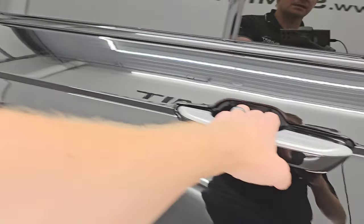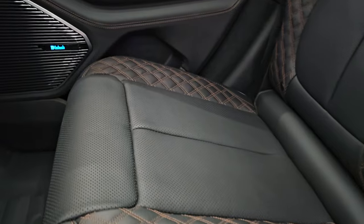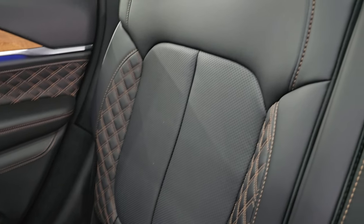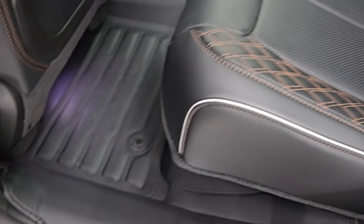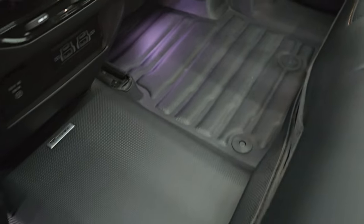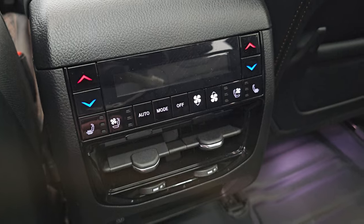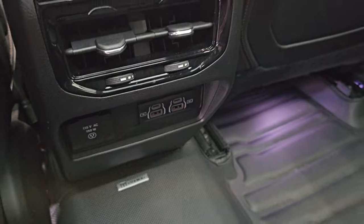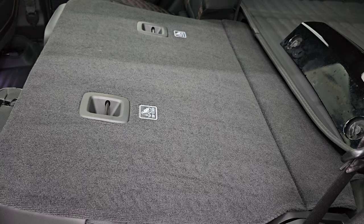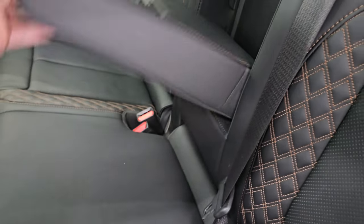Second row bench seating — take a look at this interior. You get the black leather with the copper quilted stitching. No rips or tears on these seats. I don't think this vehicle's ever been smoked in. You get those TuxMat all-weather floor mats in the second row as well. Heated and cooled seats in the second row on the outboard side. Rear air controls. You also have two USBs, two USB-Cs, and a 115-volt 150-watt plug-in. These seats do fold down for extra storage, and you get two cup holders.